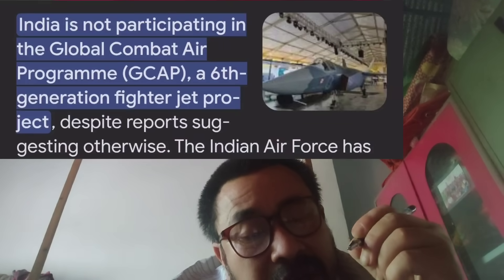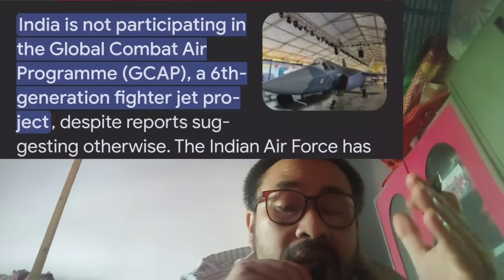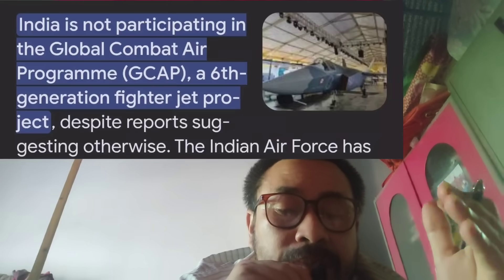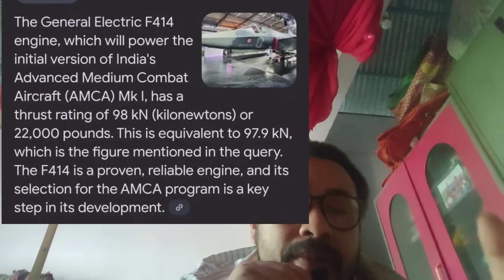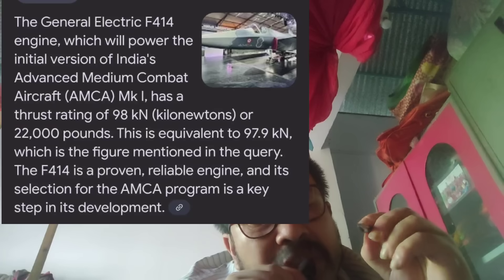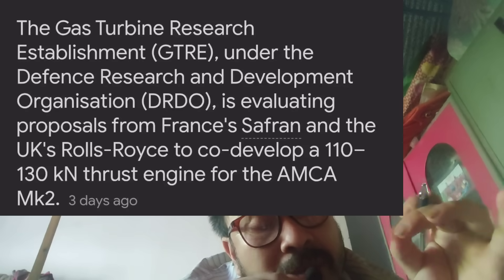The MK plan is a fifth-generation aircraft, with sixth-generation (5.5+ category) projects in India also being accepted. The MK Mark 1 uses a General Electric F414 engine with afterburner thrust of 97.9 kN. The MK Mark 2 targets 130 kN thrust.